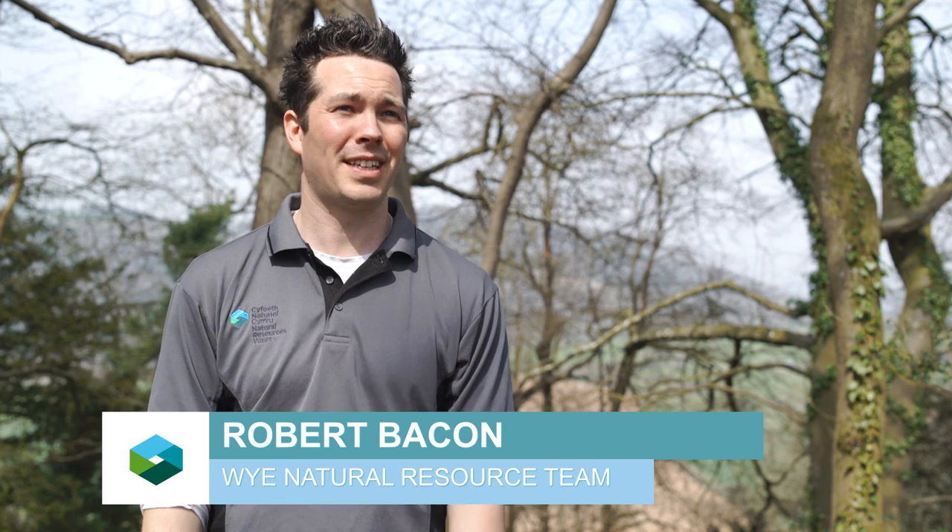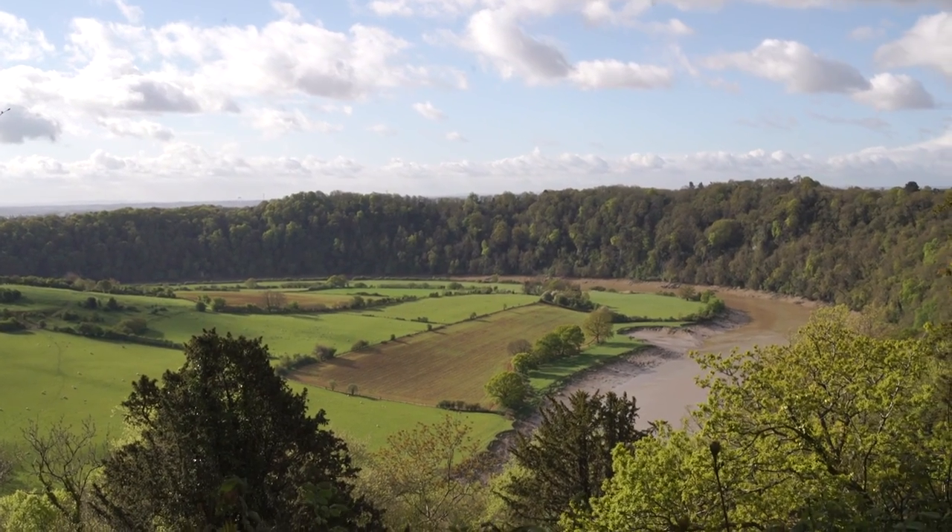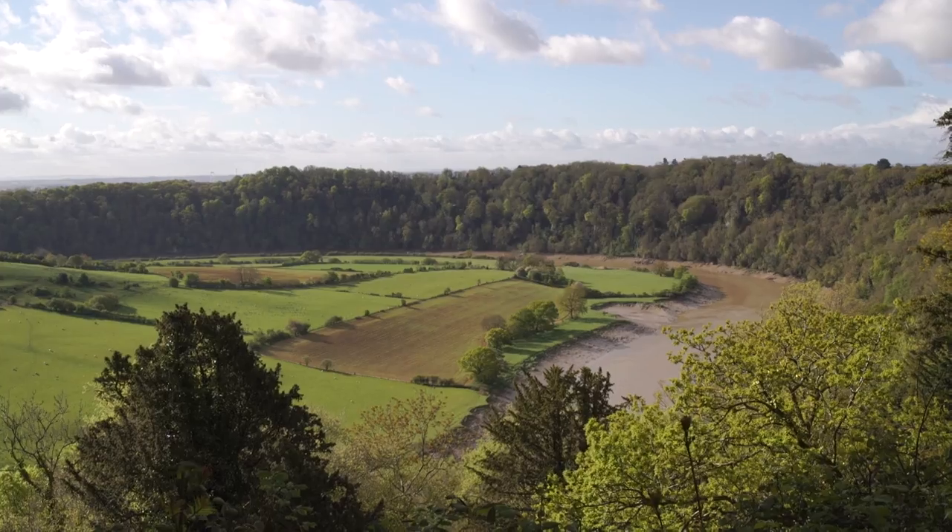The best thing about my job working as a conservation officer for Natural Resources Wales is getting to come to fantastic sites like this in the Wye Valley and actually getting to actively deliver practical conservation management on the ground.